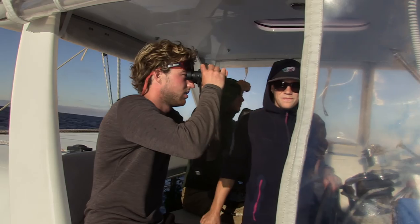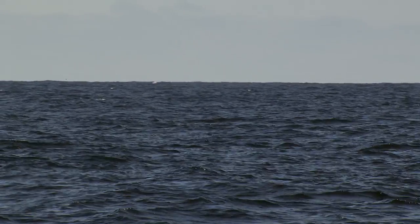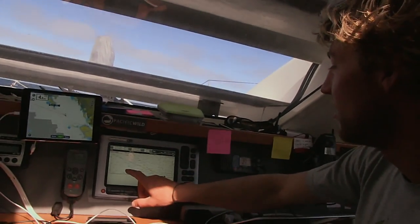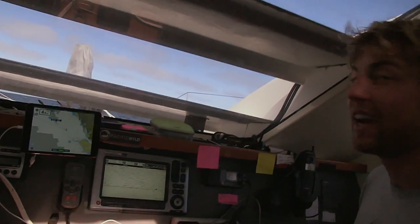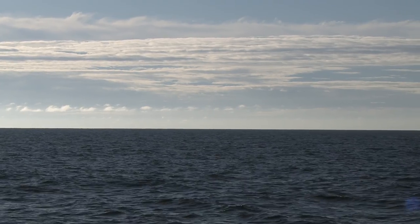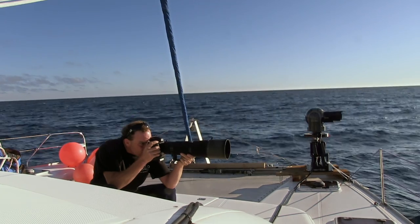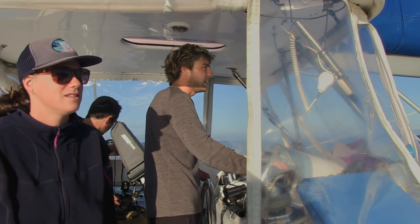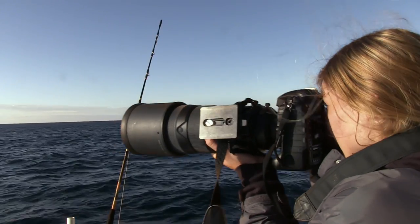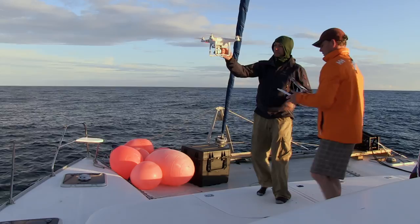Everyone has to be constantly on the lookout. They suspect they will have the best chance along the edge of the continental shelf — right now transitioning from around 600 feet down to 6,000 feet. Even along the continental shelf, the team is still having trouble finding any blue water creatures. They decide to send up the drone; maybe a view from above will help them see better.